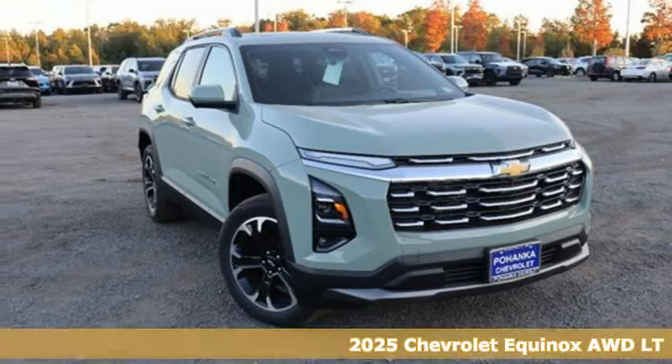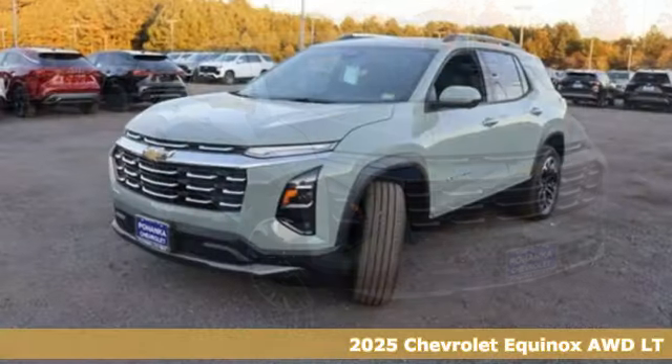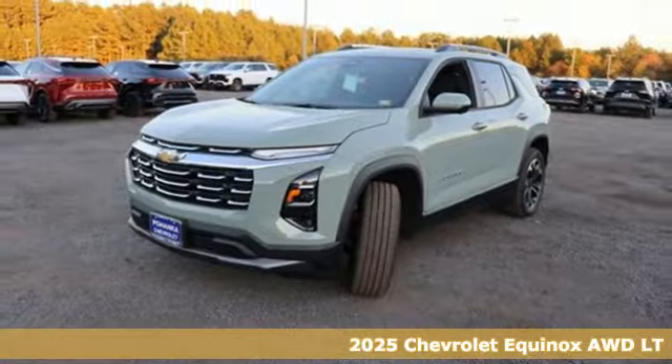It's a new 2025 Chevrolet Equinox, designed to handle life's journeys and all the equipment it requires.